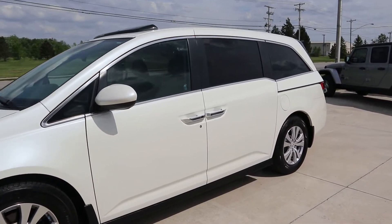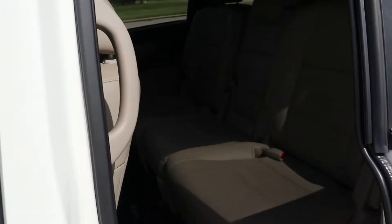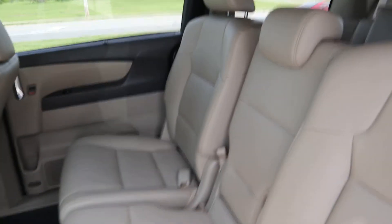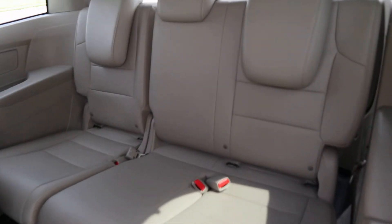Take a look at the inside. Second row seats are in great shape. Third row looks good.